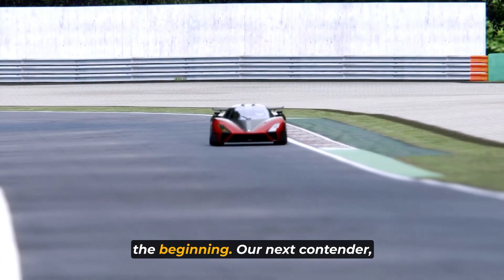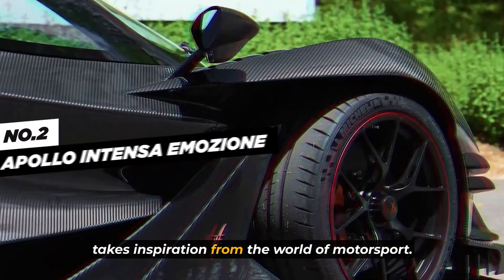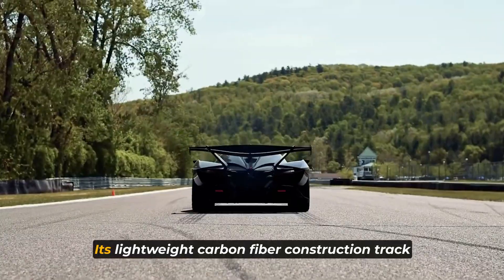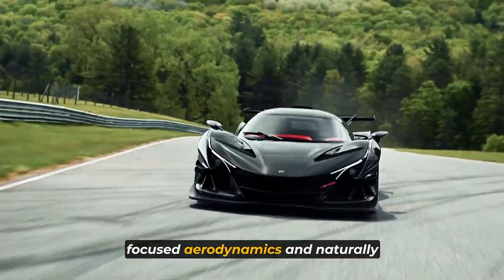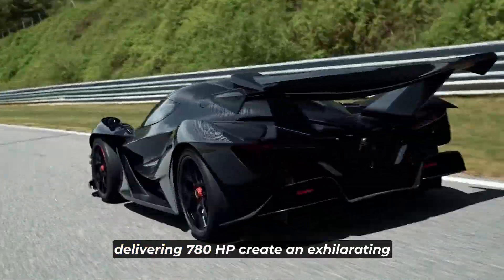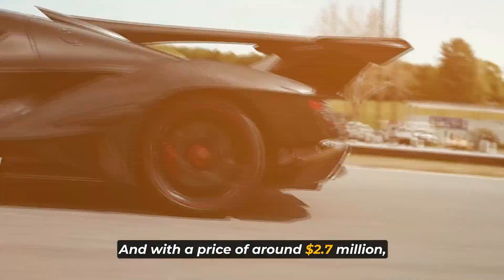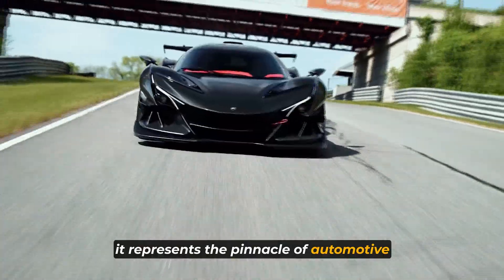Our next contender, the Apollo Intensa Emozione, takes inspiration from the world of motorsport. This limited production hypercar is a true driver's dream. Its lightweight carbon fiber construction, track-focused aerodynamics, and naturally aspirated V12 engine delivering 780 horsepower create an exhilarating and raw driving experience. And with a price of around $2.7 million, it represents the pinnacle of automotive craftsmanship.